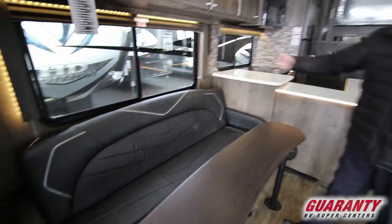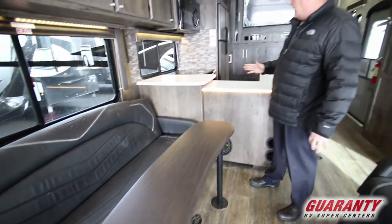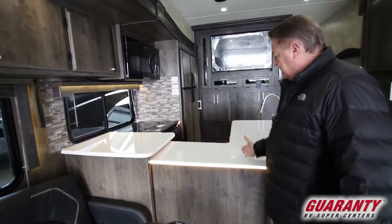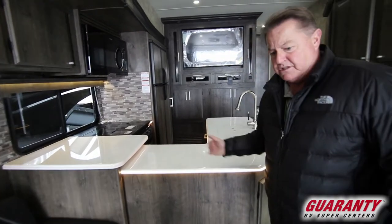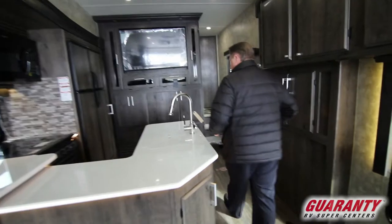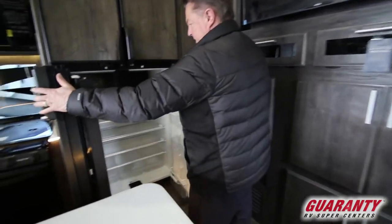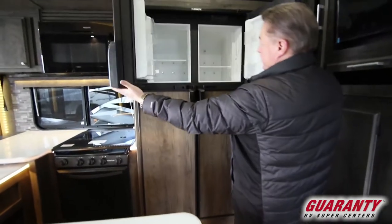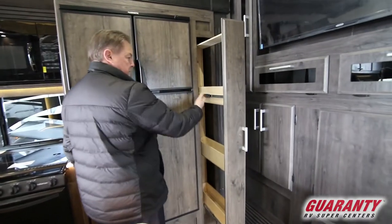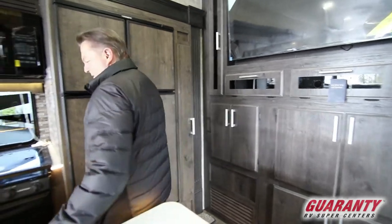This is a nice big slide-out — we have the couch that folds up as a couch by day. The whole kitchen slides out, so when it comes in it'll come in about this far, still wide enough for most side-by-sides to fit in between. Large four-door refrigerator and freezer. Big pull-out pantry with ball-bearing rollers — holds quite a bit of stuff with nice clear-cut plywood as you'll notice.